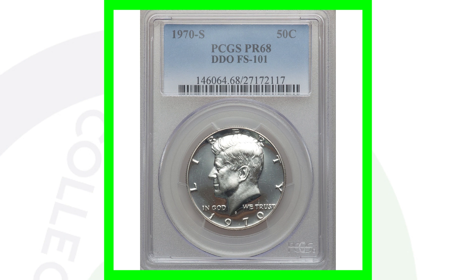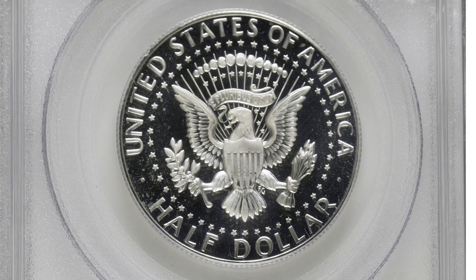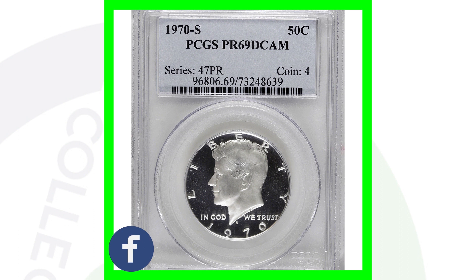Here is a 1970 S with the grade of Proof 69 — almost a perfect grade for this half dollar coin. Because of that high grade, this coin sold for over $800. It doesn't have any types of errors, but it still sold for $800 because of that high grade.